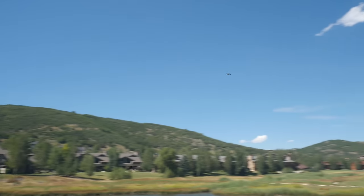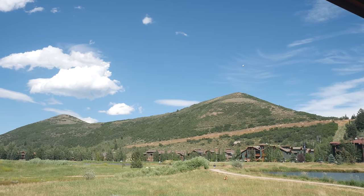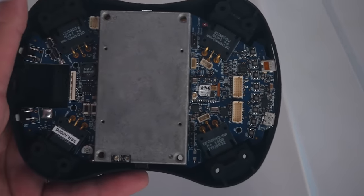Not only does the Teal do 70 miles per hour plus and have a built-in camera capable of recording 4K at 24 frames per second, but this thing also has a built-in supercomputer. Let's have George tell you about that.